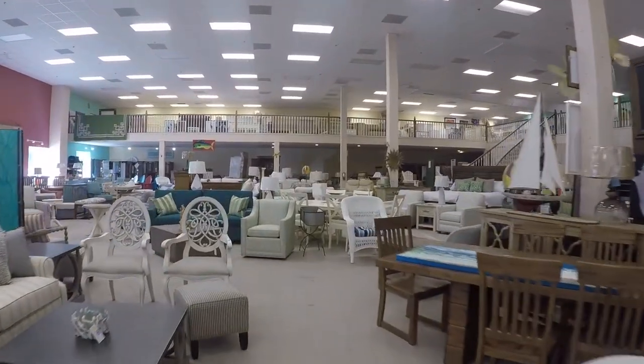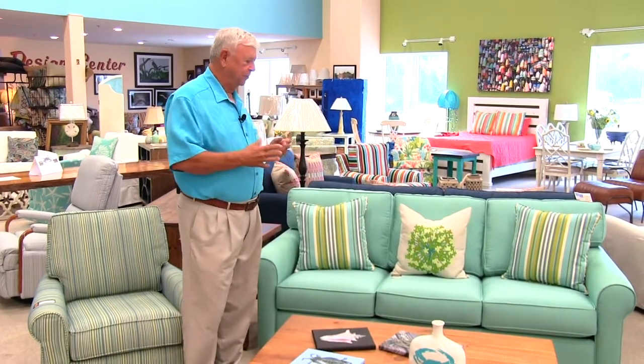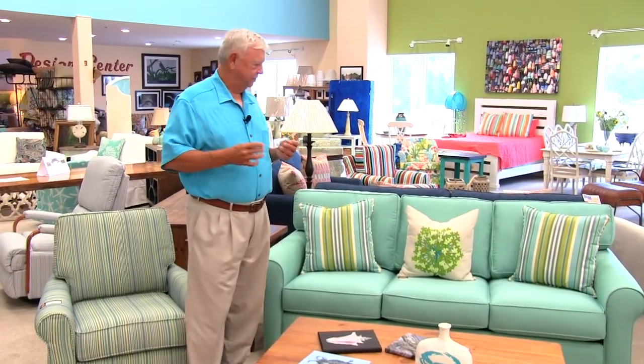Look at all these accessory pieces we have. These Sunbrella fabrics are just terrific — we probably have 50 sofas on the floor in Sunbrella. They're so advanced in their fabric they won't fade and they're real easy to clean. You just need to clean them with bleach.